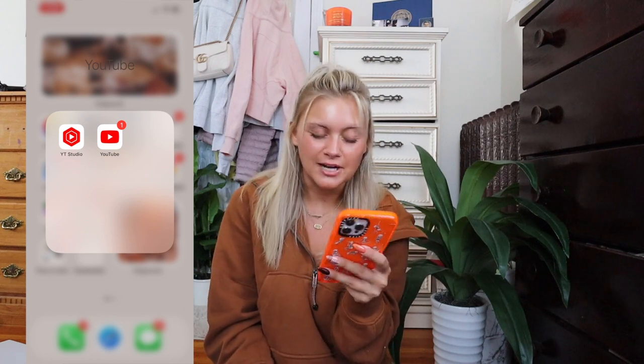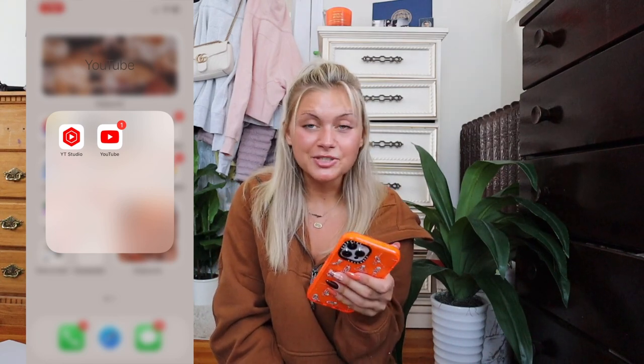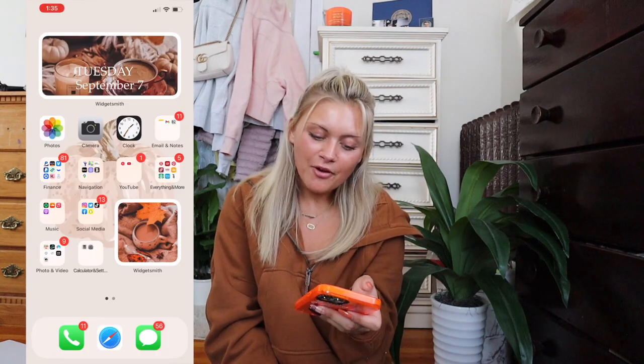Next I have my YouTube folder, which is important because I do YouTube almost full time now. I have the YouTube Studio app, which shows my revenue, analytics, and lets me upload videos on the go — great if you're a YouTuber, vlogger, or casual creator. You can respond to comments, check analytics, and schedule video uploads. I also have the regular YouTube app for when I'm doing my makeup or skincare and want to watch a video.